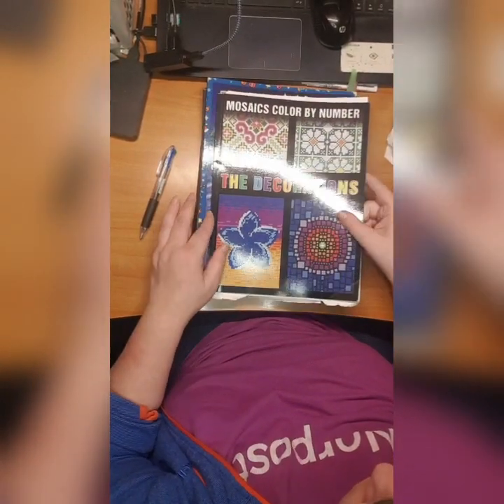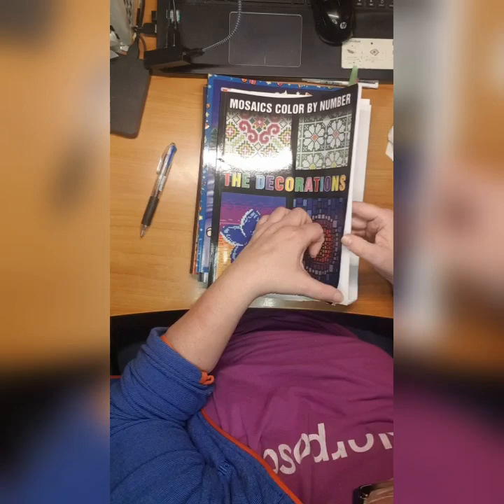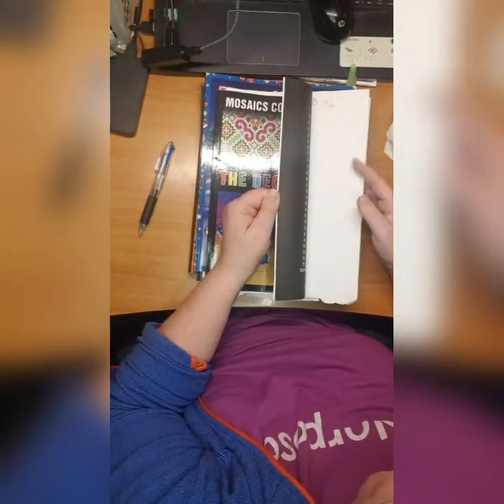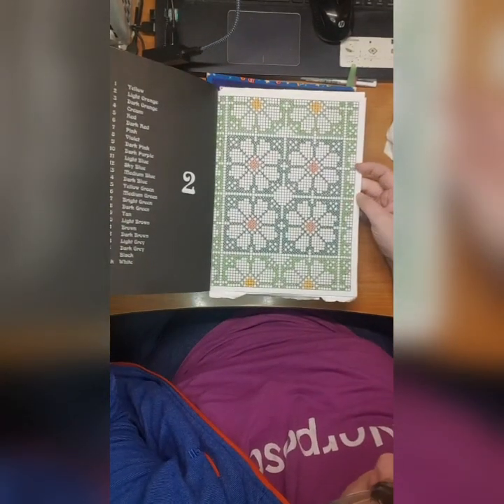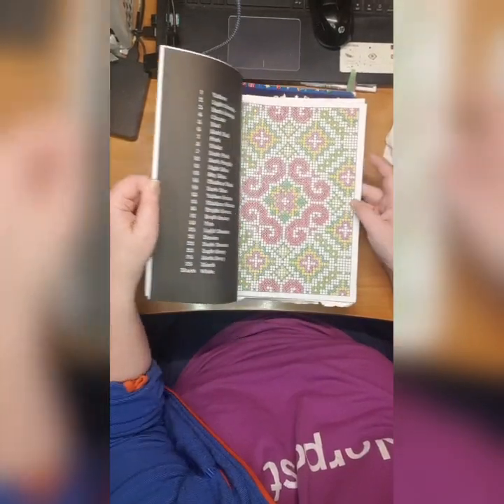Then we have Mosaic Color by Number Decorations by Cactus Girl. I did this one, and I did this one which was fairly simple, and this one.